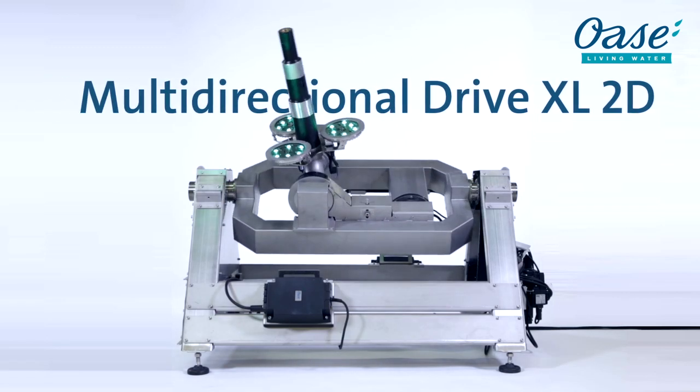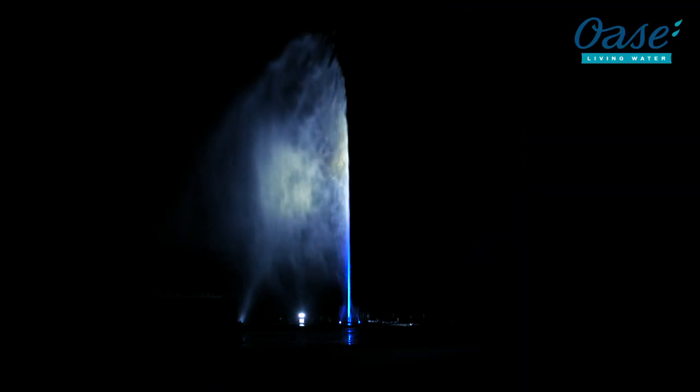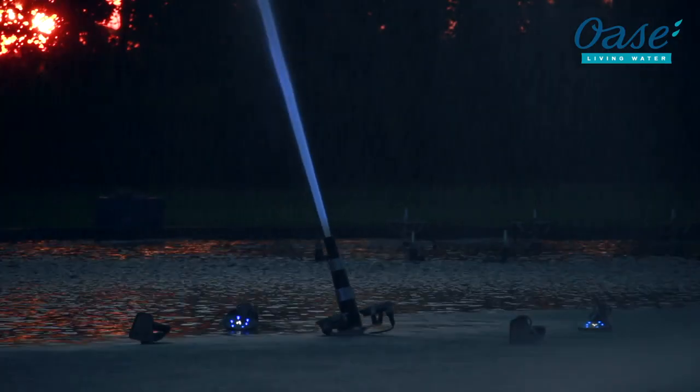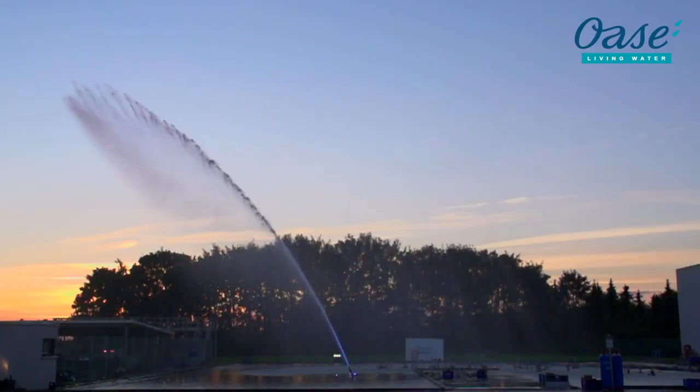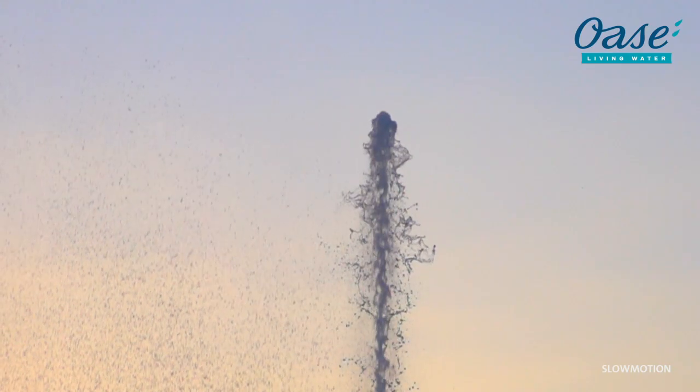The name says it all. XL fountains with a height of up to 30 meters possible. Unprecedented — the largest two-dimensional drive makes it possible. XL drive for XL heights.